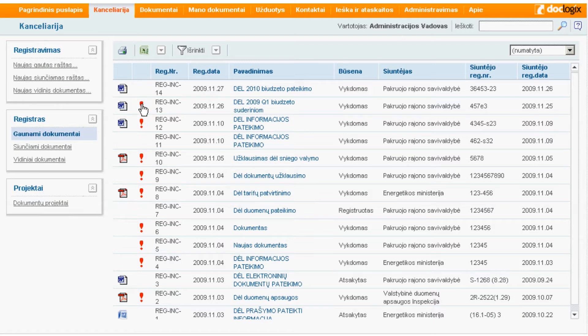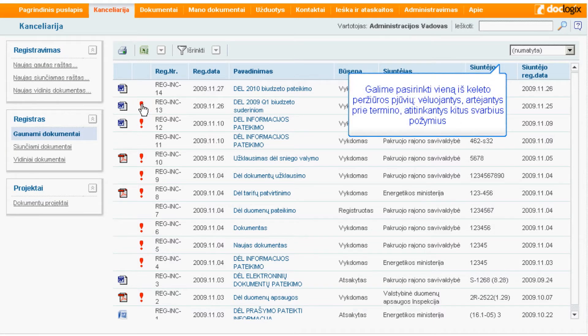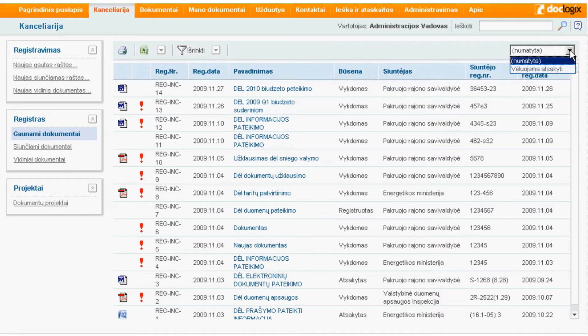Taip pat, jeigu tai yra grupės vadovas, tai jis mato, ką jų žmonės daro – kokius dokumentus jie yra pasiėmę ir ką su jais daro. Mūsų ir mūsų klientų darbuotojų nemėgstami raudoni šauktukai reiškia, kad kažkokia procedūra vėluoja, nėra padaryta, ir vadovas turėtų imtis tinkamų priemonių.